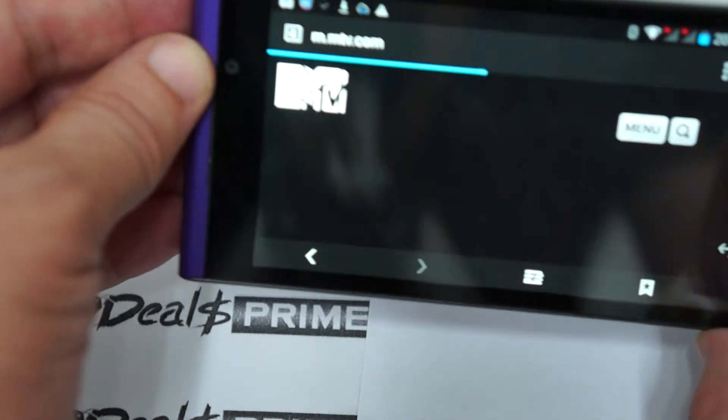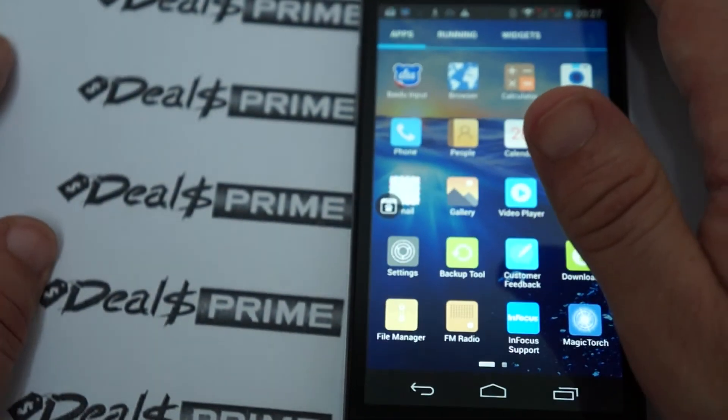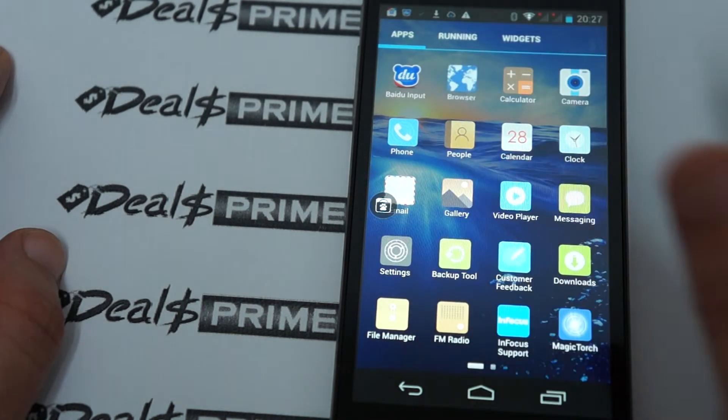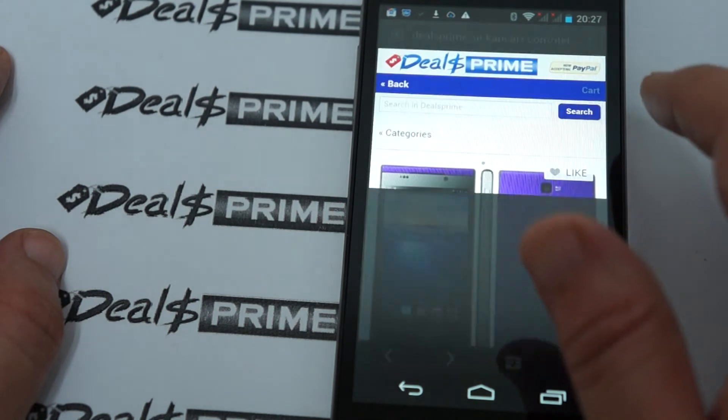But this phone has an IPS screen, which means it's anti-glare. You can see the MTV logo very clearly, and you can see the G sensor in action. I'm really happy with this phone — it's a nice budget phone just over a hundred bucks. By the time you see this video the price may even be a little bit lower.